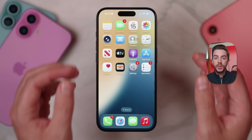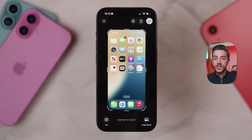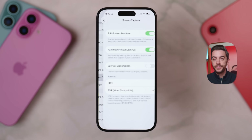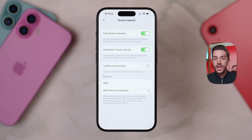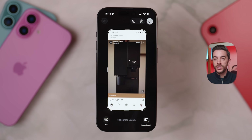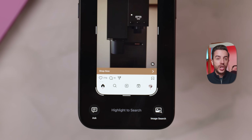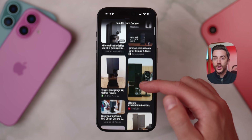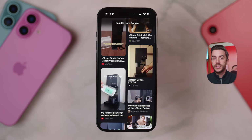In iOS 26, taking a screenshot now opens a full-screen preview instead of the small thumbnail in the bottom left corner from iOS 18 — though you can restore the old behavior in Settings, General, Screen, by toggling off Full Screen Previews. With the new full-screen view, you get the usual markup and share tools at the top. Down at the bottom, if your phone supports Apple Intelligence you'll see a ChatGPT Ask option on the left, and even without Apple Intelligence there's a reverse image search option on the right — select part of the screenshot, swipe up, and it runs a Google reverse image search. It's a massive win.